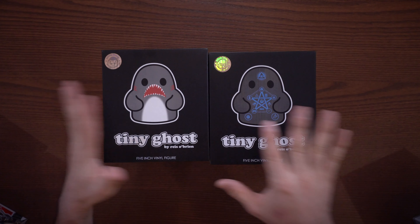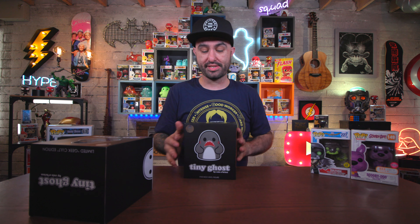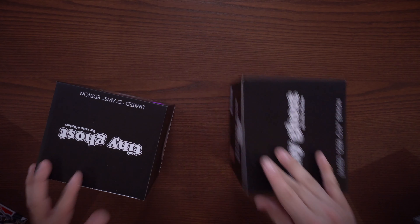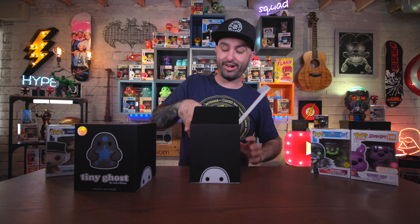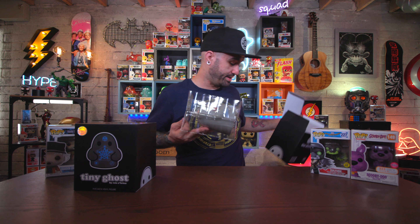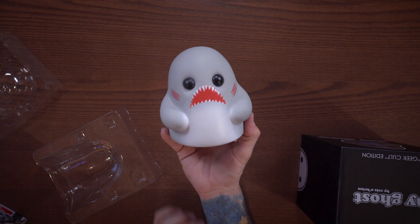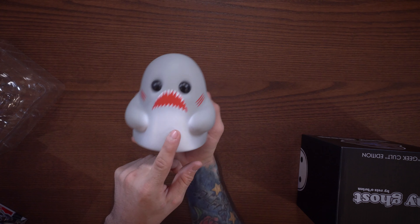I want to get into one other thing — a lot of you know I'm a fan of Tiny Ghosts, and I have a couple of new ones here. The one on the left is the limited Dawes edition, and this one is the Geek Cult edition — both limited to 400. The company that makes these is called BimToy, bimtoy.com. I have the enamel pin for the Dawes one too. It looks kind of like a shark — a sad shark — and it came out around Shark Week, which was pretty genius marketing.